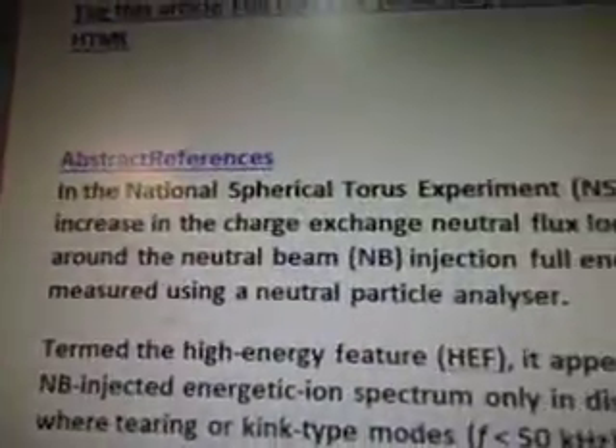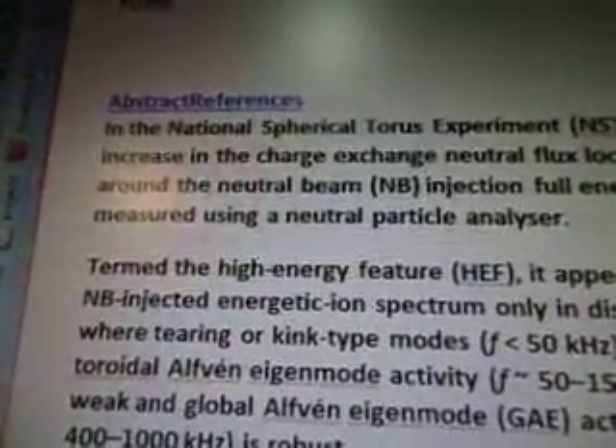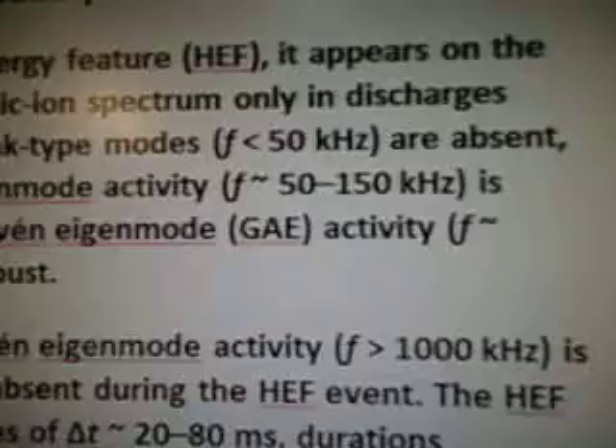So the abstract is: In the National Spherical Taurus Experiment, NSTX, a large increase in the charge exchange neutral flux localized around the neutral beam NB injection full energy is measured using a neutral particle analyzer. Termed the high energy feature, HEF — oh, that's what HEF stands for. I kept seeing HEF and I didn't know what it meant. It appears on the NB injected energetic ion spectrum only in discharges with tearing or kink type modes. When those are absent, toroidal Alfvén eigenmode activity is weak and global Alfvén eigenmode GAE activity from 400 to 1000 kHz is robust. Compressional Alfvén eigenmode activity is usually sporadic or absent during the HEF event.